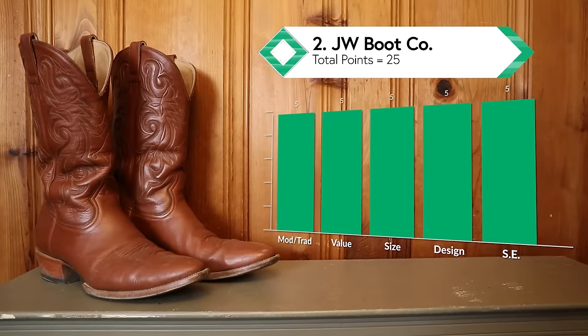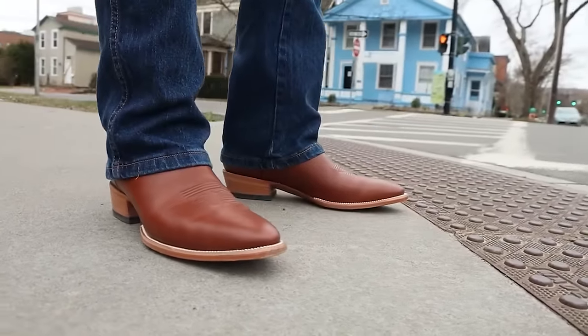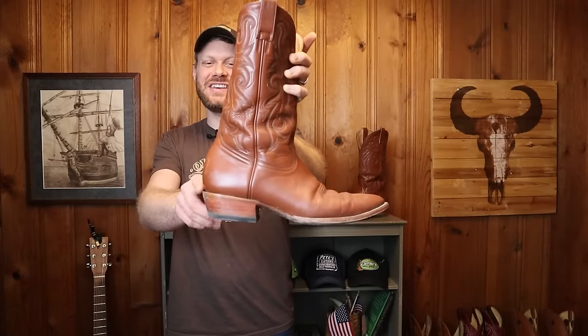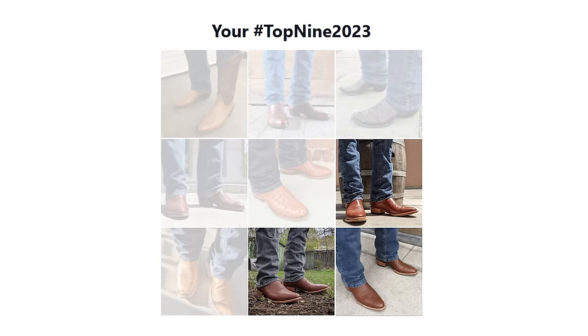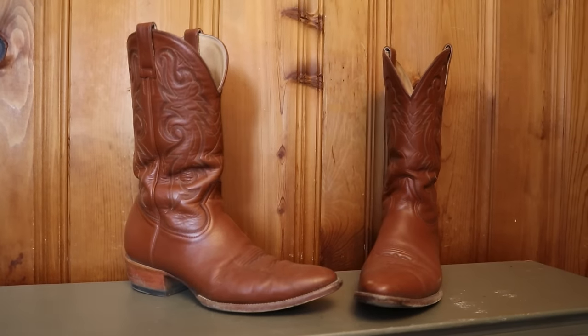Coming in at number two — but tied with number one in total points — is the Ithaca boot from JW Boot Company. JW Boot Company stepped up their game in a big way this year with the release of their signature line. The Ithaca has five different width options, uses great calfskin leather inside and out, and fits amazingly. I love the hourglass shape of the heel and the overall profile of the boot. I wore this boot more than any other on this list this year, and three out of nine of my most-liked Instagram posts this year were these JW Boot Company Signature Line Ithaca boots, each receiving more than 800 likes. I'm really looking forward to what they do in 2024.